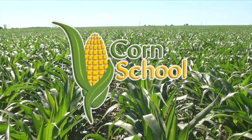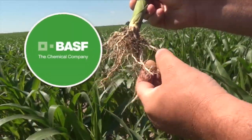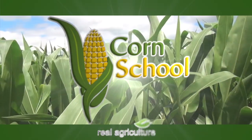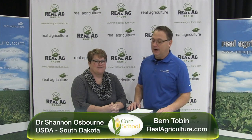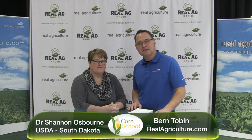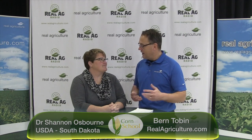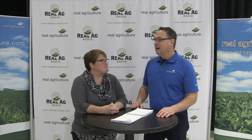The Corn School is brought to you by BASF and Pride Seeds. Bernard Tobin here for The Corn School. I'm joined by Shannon Osborne. She is an agronomist and researcher with the USDA in South Dakota. Thanks for stopping by. Thanks for having me.